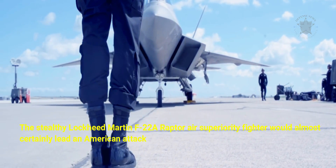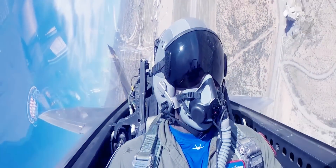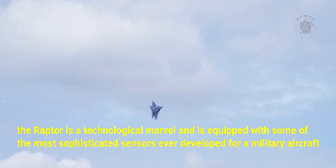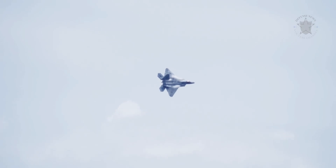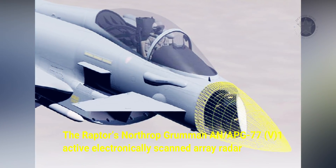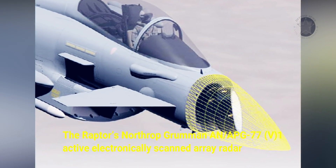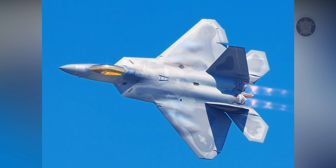The stealthy Lockheed Martin F-22A Raptor air superiority fighter would almost certainly lead an American attack. Compared to the antiquated F-14, the Raptor is a technological marvel and is equipped with some of the most sophisticated sensors ever developed for a military aircraft. The F-22 combines extreme stealth and sustained supersonic speed — it can cruise at just above Mach 1.8 without afterburners — with integrated avionics and extreme agility. The Raptor's Northrop Grumman APG-77 active electronically scanned array radar and ALR-94 passive electronic support measures suite would spot an F-14 from many tens of nautical miles away before the Tomcat had any idea that an F-22 was in the vicinity.